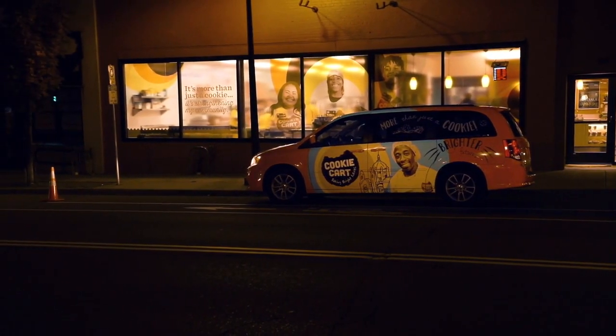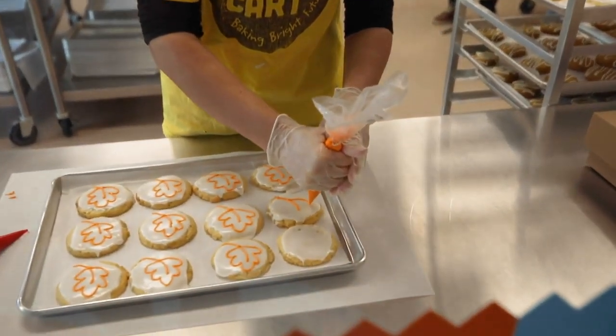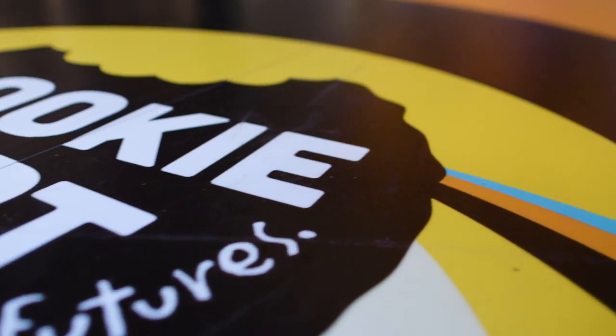To other small businesses looking to elevate their brand with graphics, I would say it's probably a no-brainer. It really helped us incorporate our brand in unique ways beyond just the walls. Being able to have a floor graphic or a sidewalk graphic, the windows — it's just different ways to be really unique with your brand and to be creative.